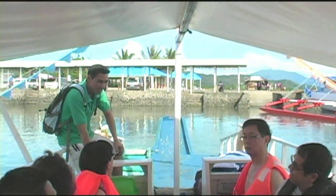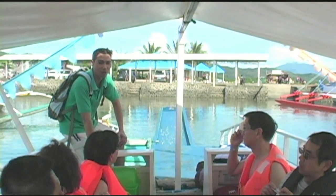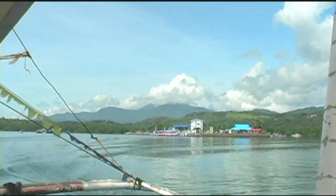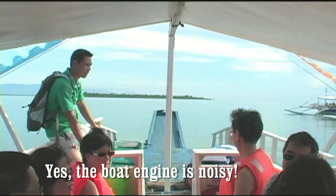Here we're departing from the shore. We have our guide up front here, and he's going to explain to us the different parts of the trip. Now we're going to be visiting actually two islands, Snake Island and Pandan Island, and here in the distance you can see one of the islands.